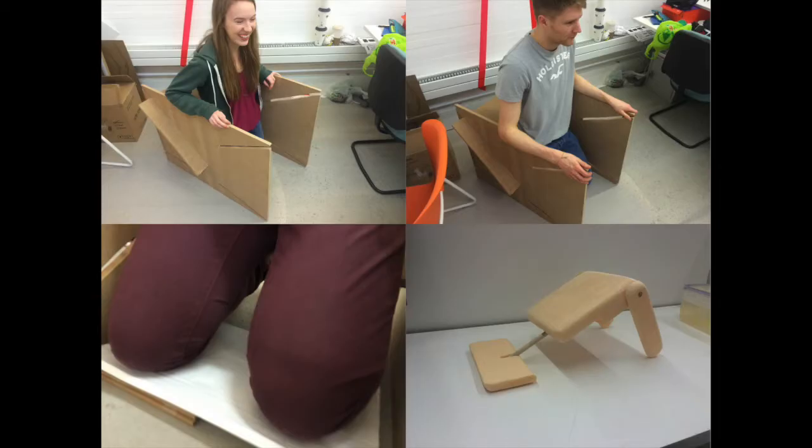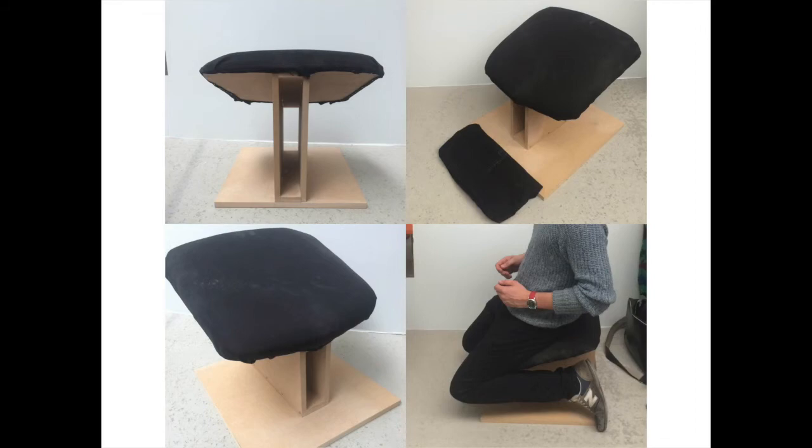I've made a number of prototypes for the chair to work out how it will fold away, calculating the dimensions to ensure ergonomics, and this current iteration will be tested by the nurses for feedback on the product. I am very much enjoying working on this project and I hope to continue over the summer — I'm very keen to see how far I can take it.